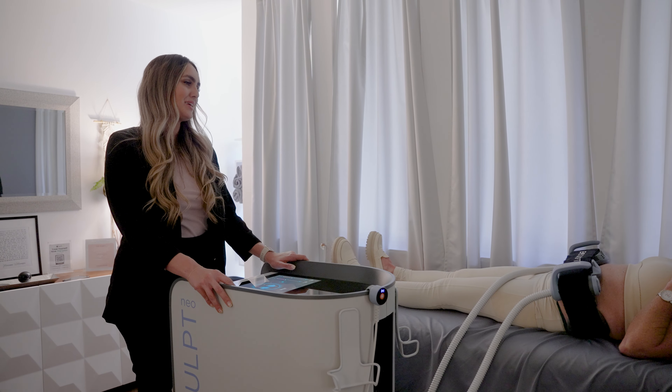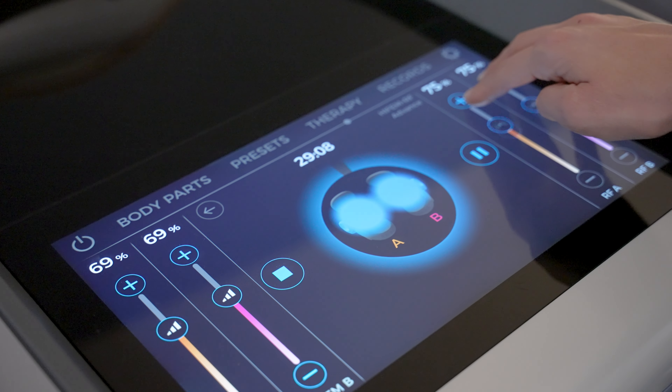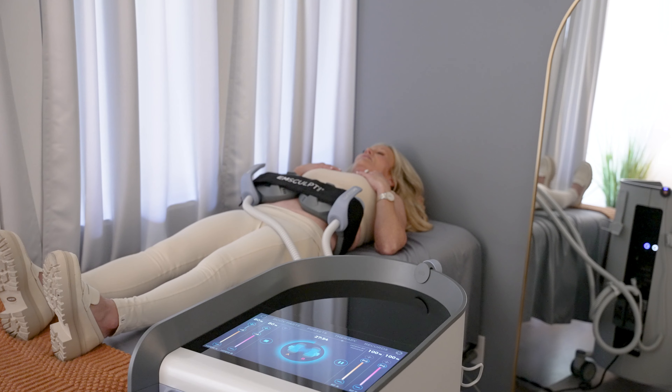Some of our services in our functional aesthetics program are Emsculpt Neo. Emsculpt Neo helps you burn fat and build muscle simultaneously. You'll look more slim and feel stronger.